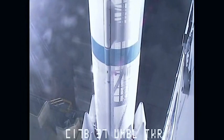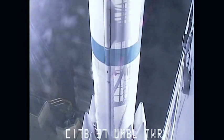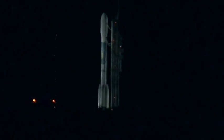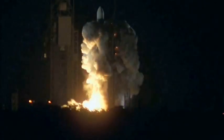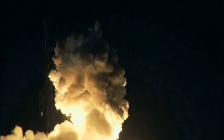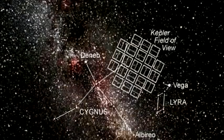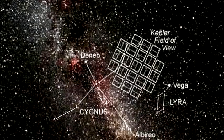Tell us a little bit about the Kepler Project and what it is. The Kepler Project is a space telescope that was sent up a year ago this past March to stare at 100,000 stars — 100,000 specific stars that are like our sun — looking for planets that are going around those stars.